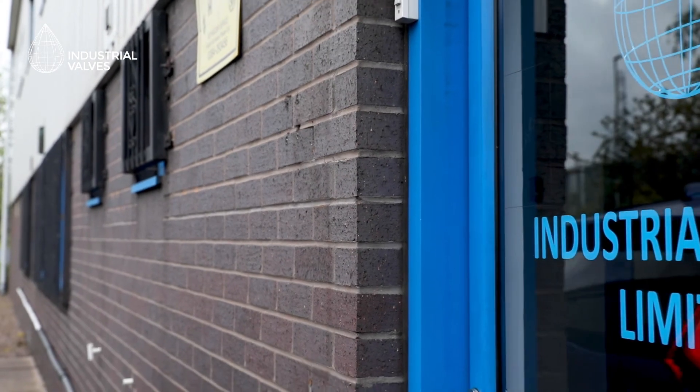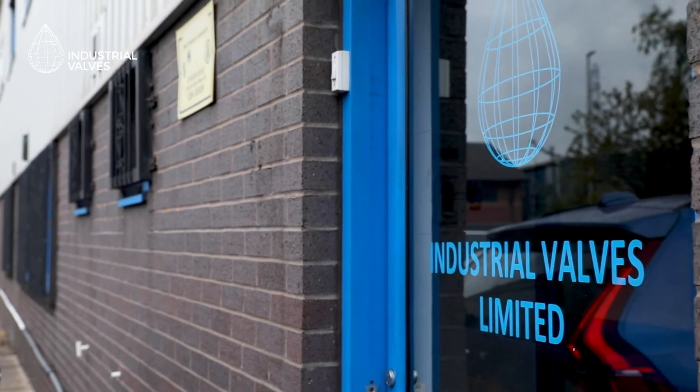We achieve this through early engagement, by advising our customers at the design stage on valve selection, which can lead to cost savings and improved technical performance that IVL can pass on to our customers.